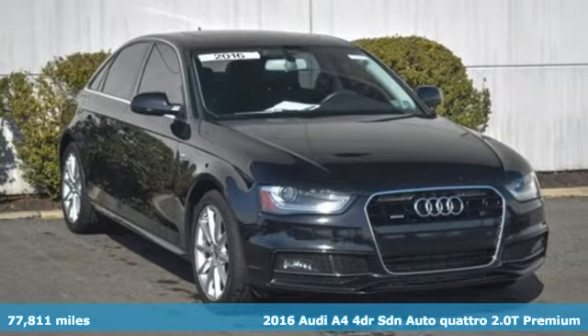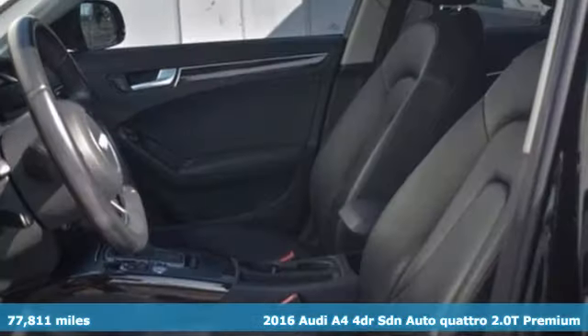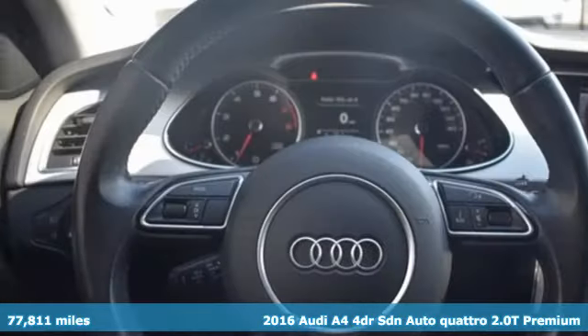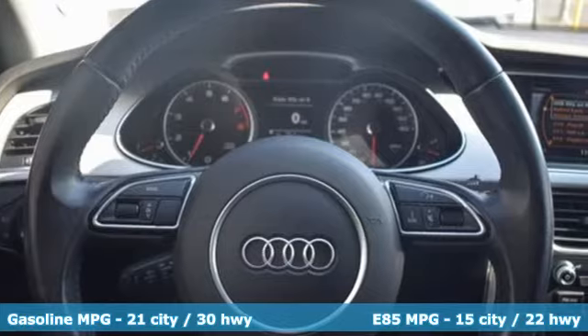It's a 2016 Audi A4. This captivating A4 is the sedan that over delivers on luxury and performance. It comes nicely equipped with features you'll love.